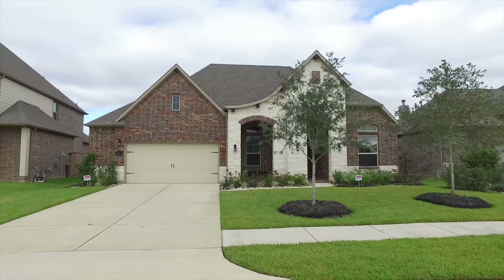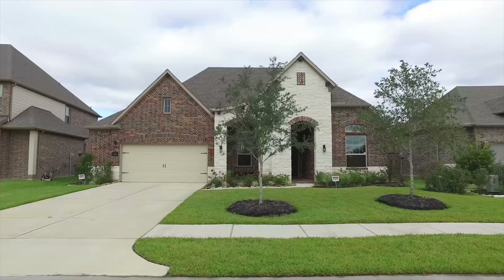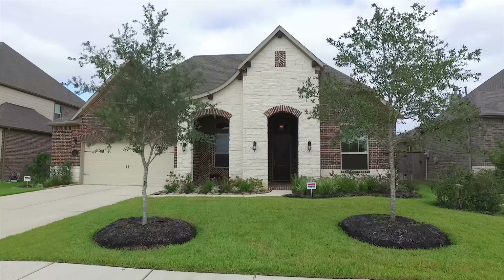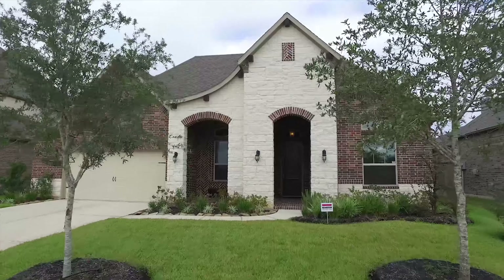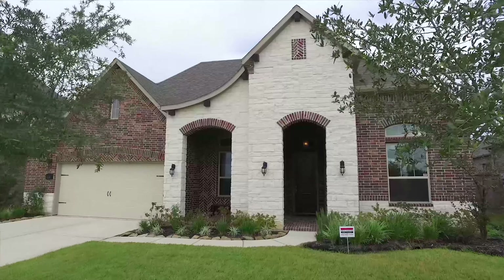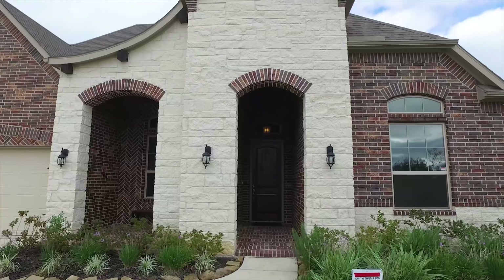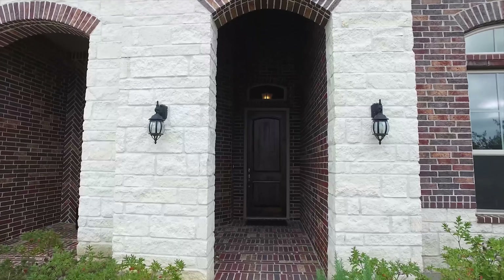Welcome to the virtual tour of this beautiful Katy, Texas home. It's better than new construction in the gated subdivision of Marshall Oaks. There's a lake view out of the front of the home and no front or rear neighbors. It's a large home with four bedrooms and three and a half bathrooms.